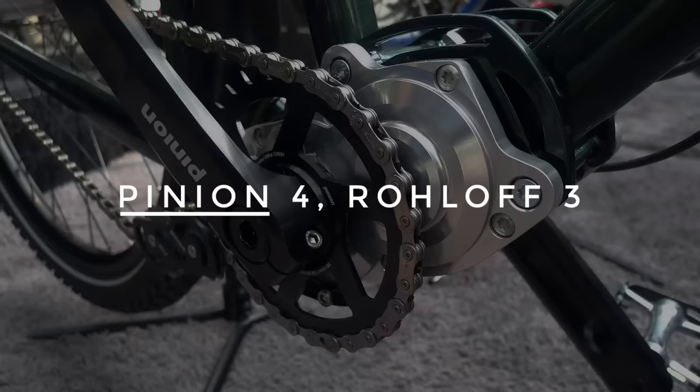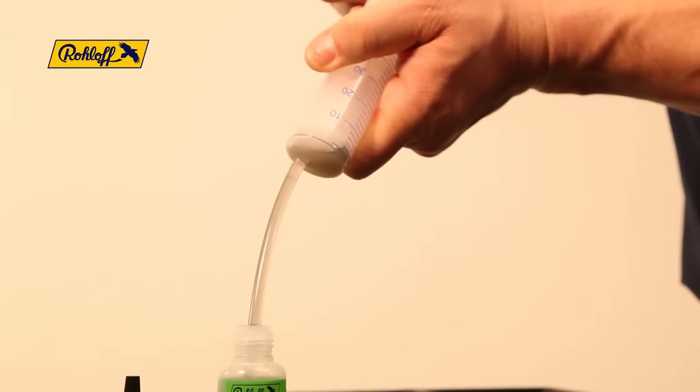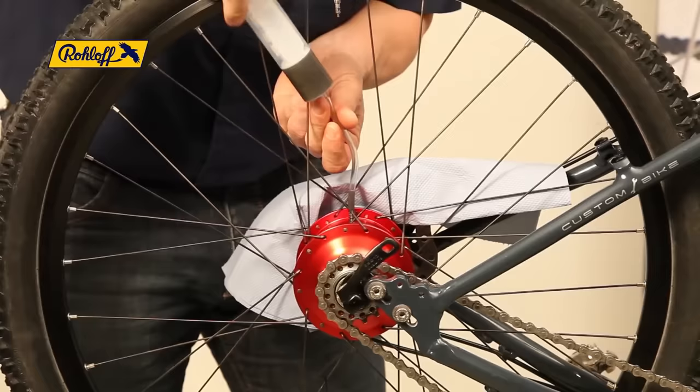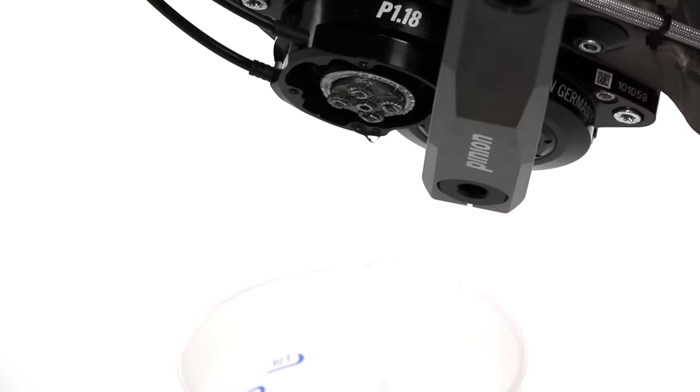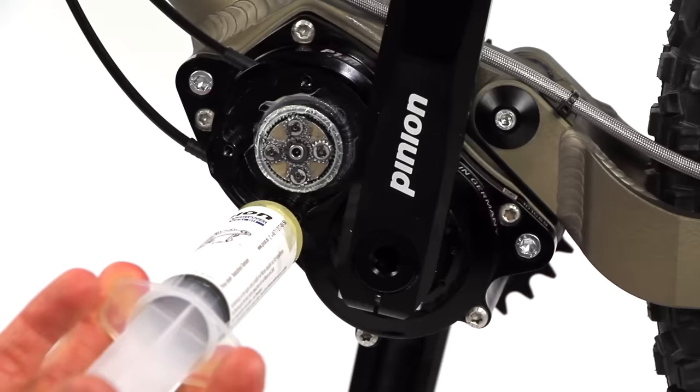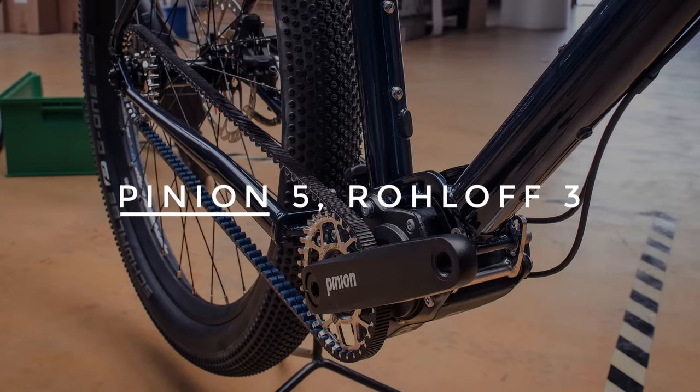Number 8: Oil changes. Both gear systems operate inside a sealed oil bath, and you'll need to change this oil periodically — an easy job that won't take more than 10 minutes. Pinion wants you to change the oil every 10,000 kilometers, while roll-off calls for 5,000 kilometer intervals.